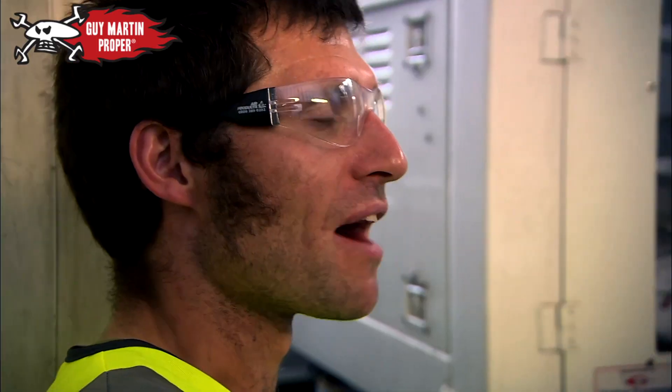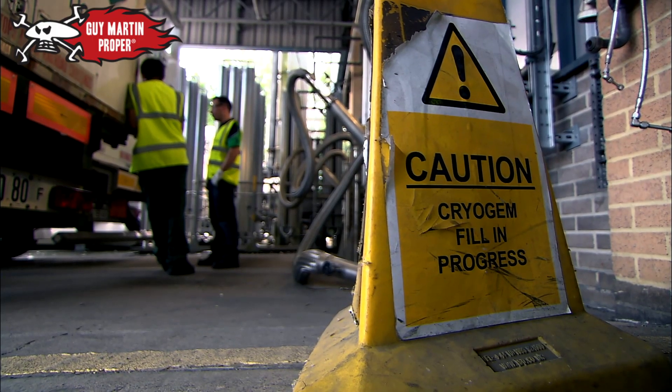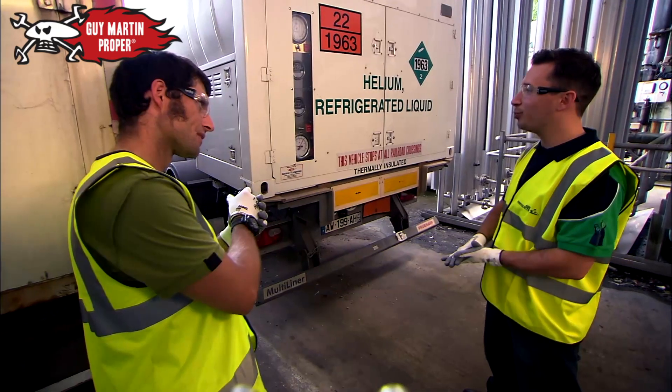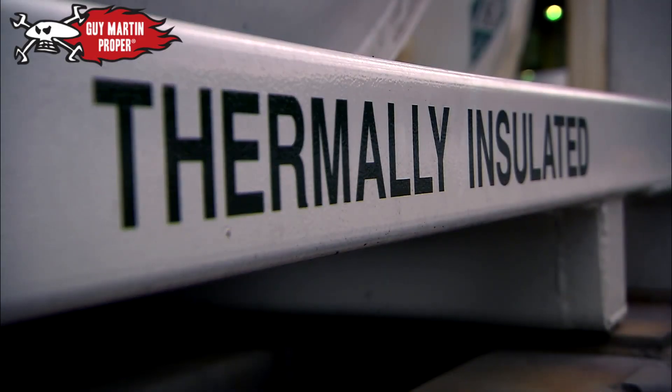Absolute zero is minus 273 degrees. Space is minus 270. This liquid helium is minus 269. Your freezer at home will be minus 18 or minus 20 degrees. So this is bloody cold. That is bloody cold.